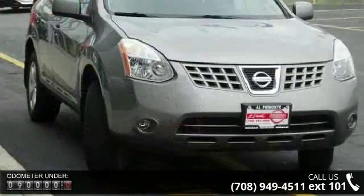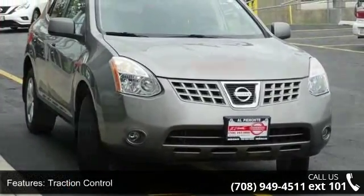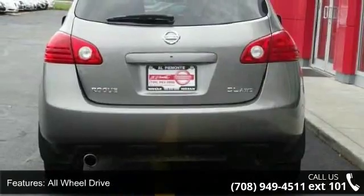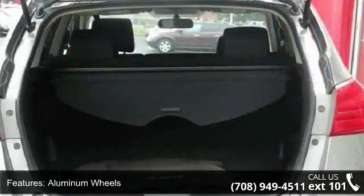Some of the top features included with this vehicle are traction control, stability control, all-wheel drive, aluminum wheels, power steering, four-wheel disc brakes, ABS, brake assist, privacy glass, and bucket seats. This car won't be available much longer.